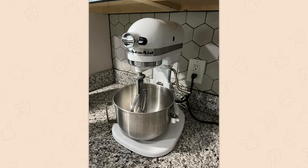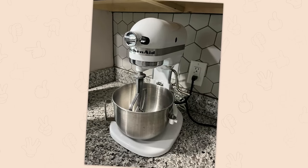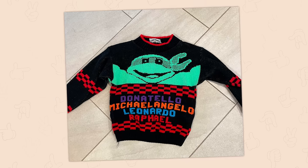For 30 dollars I wasn't going to pass this up. Absolutely not — for 30 bucks you don't pass up one of the last brands that actually makes kitchen appliances with real materials that actually last. Two dollars and it's patterned front and back.